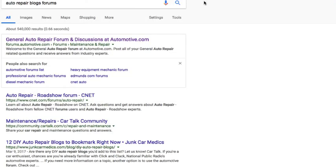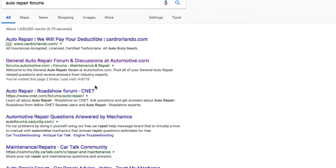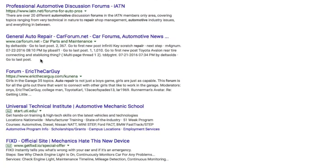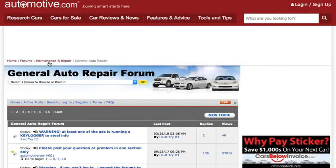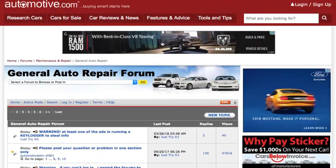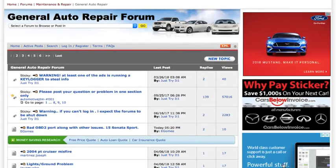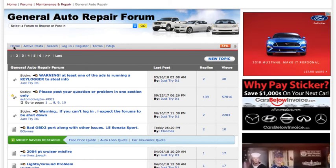The next thing we could do is go over to Google and search for auto repair forums. The first result says general auto repair forum and discussions at automotive.com — there are probably a lot of forums you could click on. If we click on this first result, it's a kind of auto repair blog. The first thing that pops out at me is the banner ads — you see a banner ad here, a banner ad here, a banner ad here. So as an affiliate marketer on a general auto repair forum, there are two ways you could drive traffic to that offer.